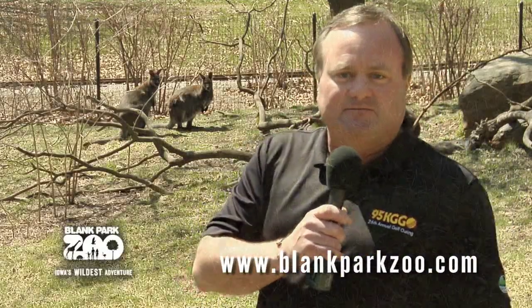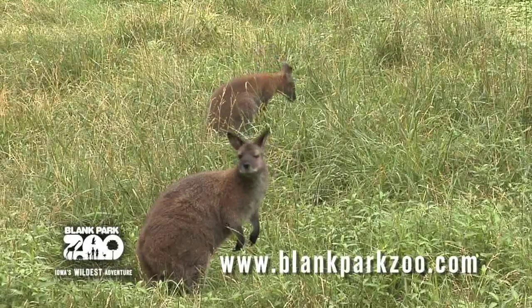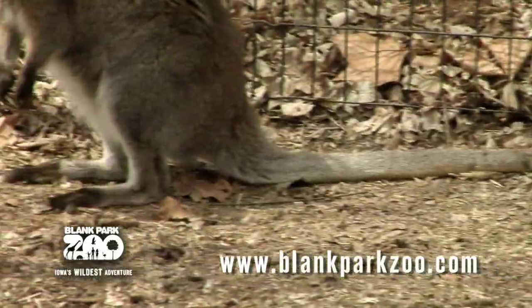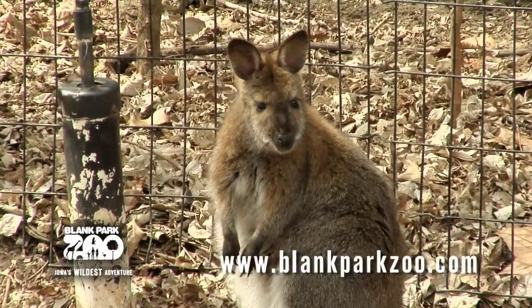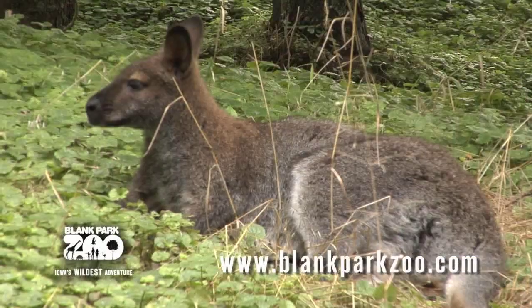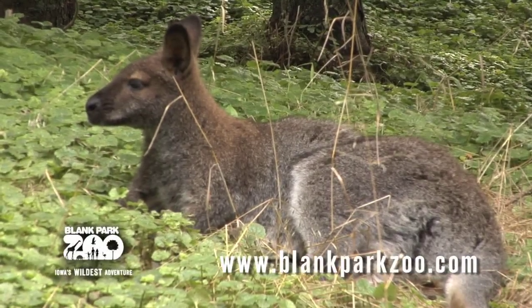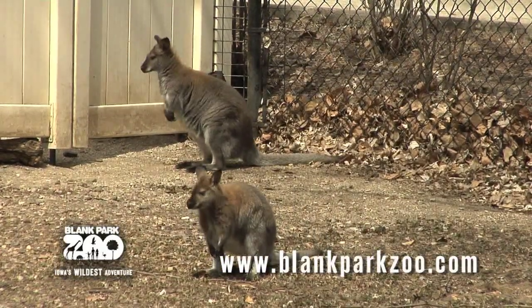Redneck Wallabies will mate year-round. When the young is born, it's smaller than an inch and travels from the birth canal to the pouch. The baby wallaby, which is called a joey, develops in the pouch for the first six months and is independent after nine months. The mother can support three young at a time — one in the female's abdomen, the second in the pouch, and the third an active young who has left the pouch but returns occasionally.